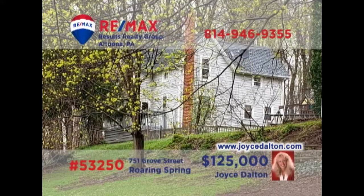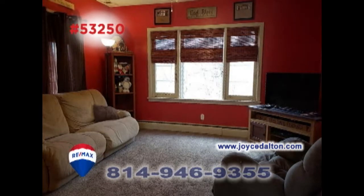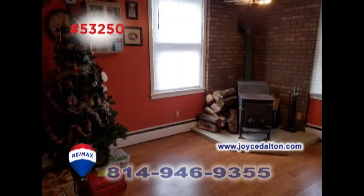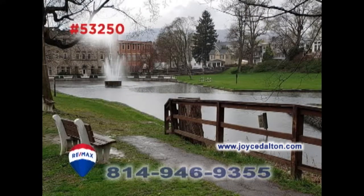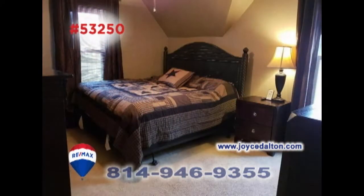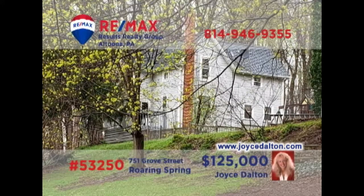RE-MAX Hall of Fame realtor Joyce Dalton invites you to a Roaring Spring home overlooking the spring dam. Sunlight adds warmth to this living room. The roomy kitchen offers abundant counter and cabinet space, while the dining room offers the perfect place for intimate meals. Additional features include a fenced-in yard for kids and pets, a separate laundry room, and three restful bedrooms. JoyceDalton.com has all the details.